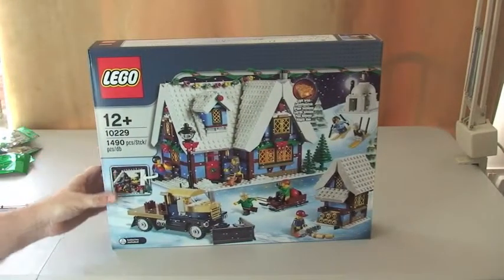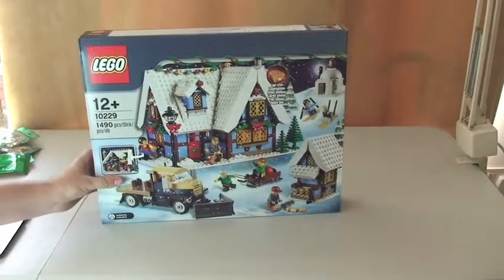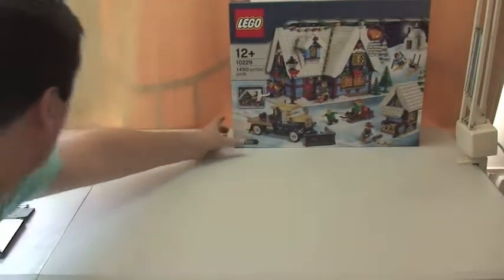First thing I have purchased to add to my collection is the Winter Village Cottage. I believe this was from the Winter Village range last year, from winter/Christmas 2012. I already have this year's, which is the Winter Village Market — if you look back in my history you'll see two videos, one an unboxing and one the review of the set.